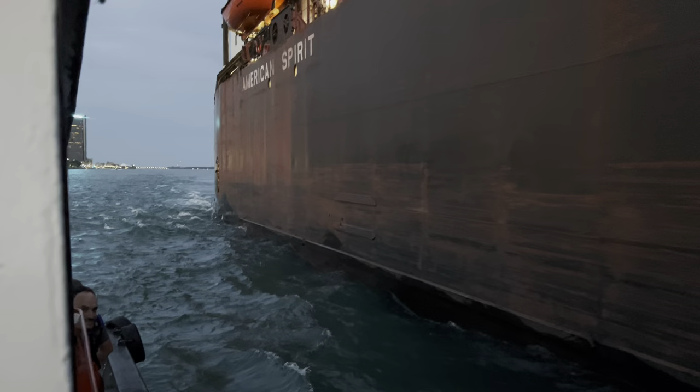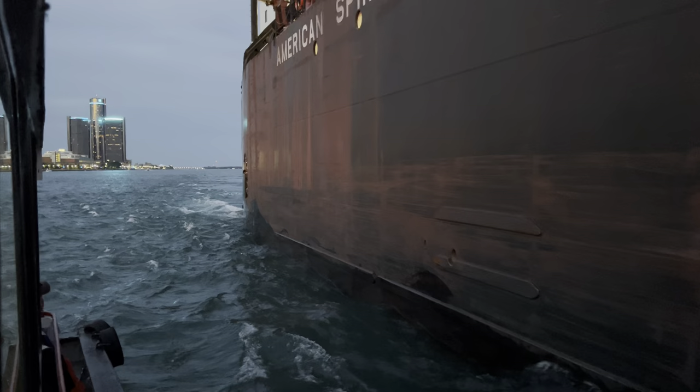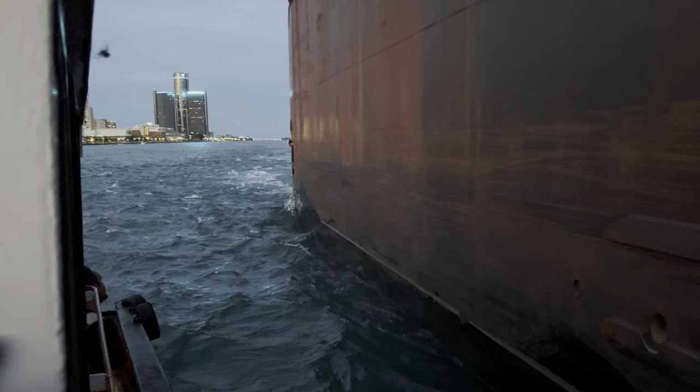Someone is getting off the vessel. We have the gangway door here, so this is a little different. Pilots will go up and down a ladder when they are exiting and entering a vessel, but here we are doing everything via the gangway.